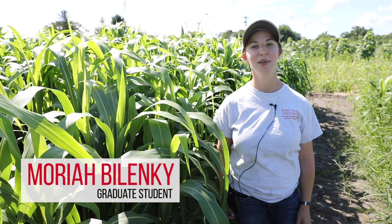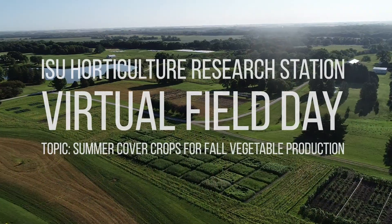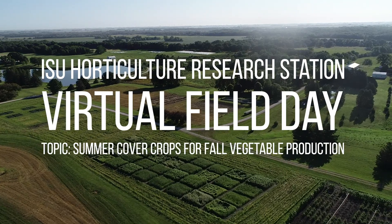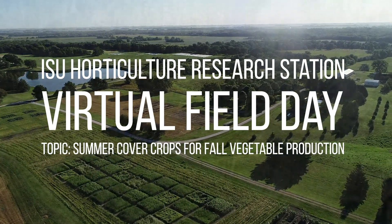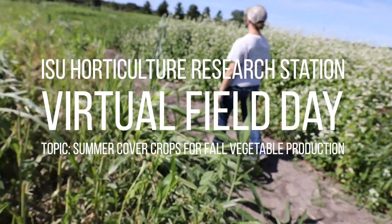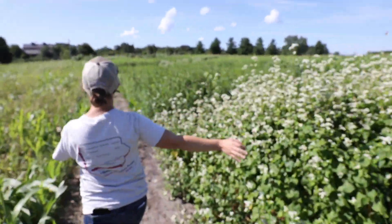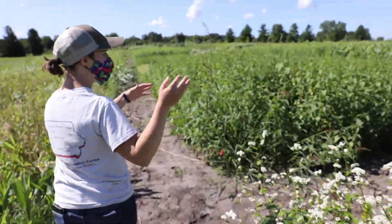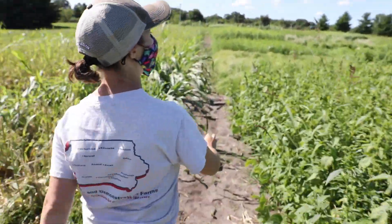My name is Maria Belenke. I'm here at the ISU Fruit and Vegetable Virtual Field Day, and I'm going to be talking a little bit about this summer cover crop trial that I've been working on. This is in its second year — we started this in 2019. We're evaluating different cover crops for their benefits to fall vegetable production.